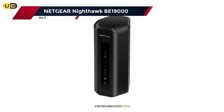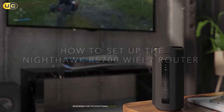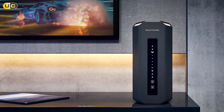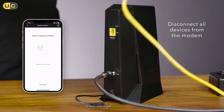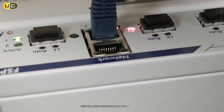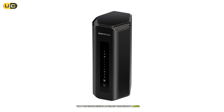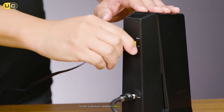Number 3: Netgear Nighthawk B19000. At number 3 is the Netgear Nighthawk B19000, renowned for its exceptional speed and performance capabilities. With speeds reaching up to 19 Gbps across its tri-band configuration, this router is perfect for heavy internet usage scenarios such as gaming or streaming in ultra-high definition. The Nighthawk B19000 features advanced QoS settings that prioritize bandwidth allocation based on device needs, ensuring that gaming consoles receive priority over other less demanding devices. Its sleek design houses eight high-performance antennas that provide extensive coverage throughout larger homes or offices. The router also includes multiple gigabit ethernet ports for wired connections, ideal for desktop computers or gaming consoles requiring stable connections.